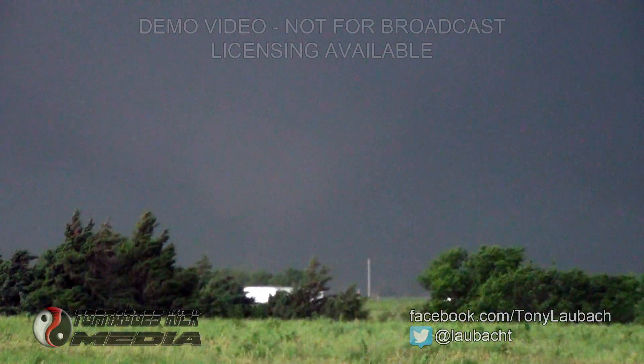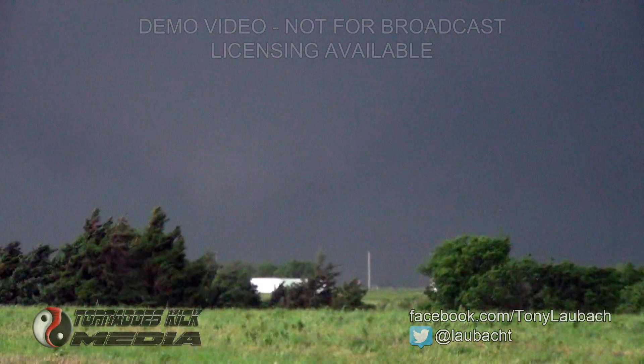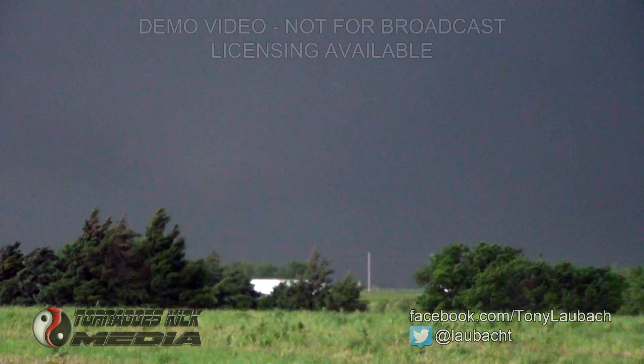That is a twister on the ground right now — at least it was. There is a cone, there is tornadic circulation buried back deep in that rain back in there. You can see — I can see anyway — it might have lifted.